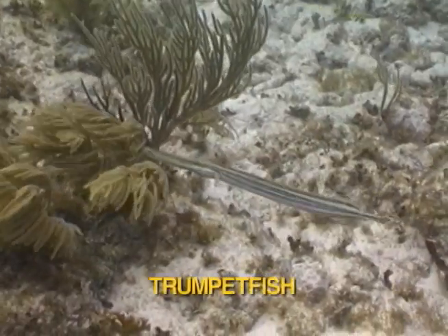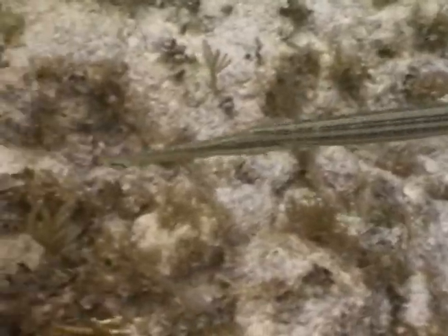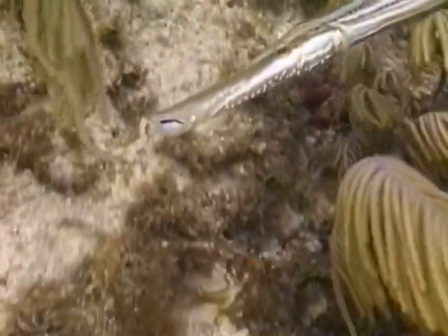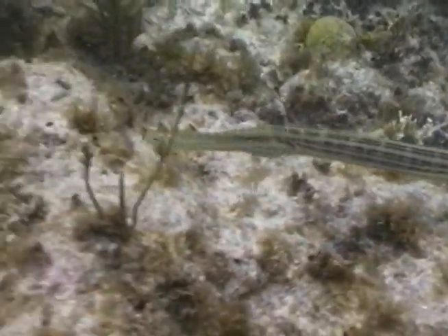The pole-shaped trumpetfish is an ambush predator that often disguises itself by aligning with nearby coral formations. Weaving silently through the coral, the trumpetfish is continually on the lookout for its favorite prey: cardinalfish, wrasse, and juvenile damselfish.